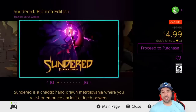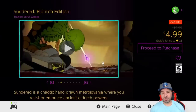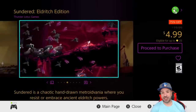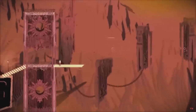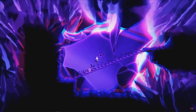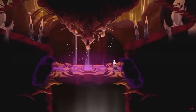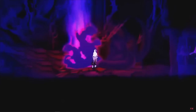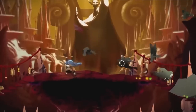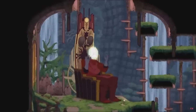Next we have Sundered: The Eldritch Edition at 75% off at $4.99. This is another great metroidvania at under $5, but this time with beautiful hand-drawn art and animations, and inspiration very reminiscent of H.P. Lovecraft. It will offer you more than 15 hours of gameplay, making it another great investment time-wise this week. At under $5 you're getting a solid metroidvania with great animations and a really decent amount of gameplay.